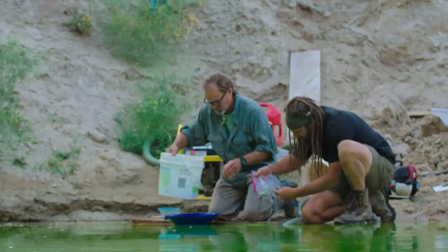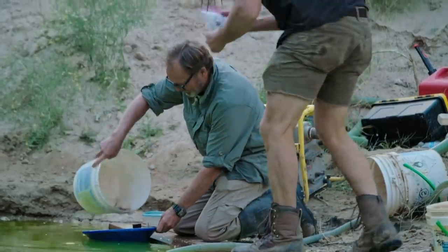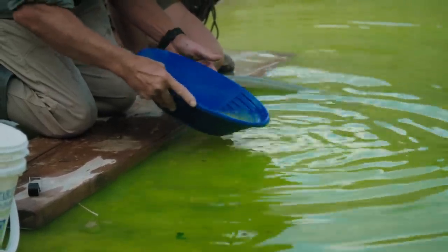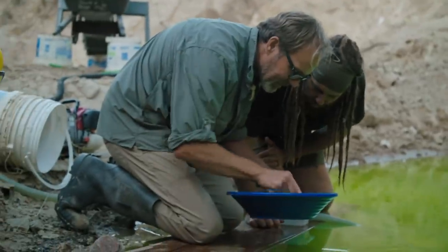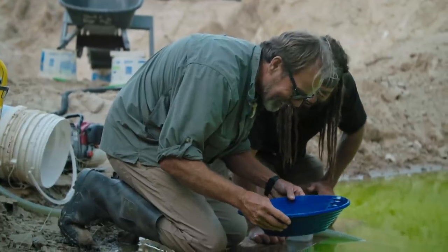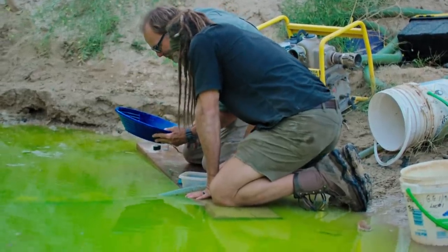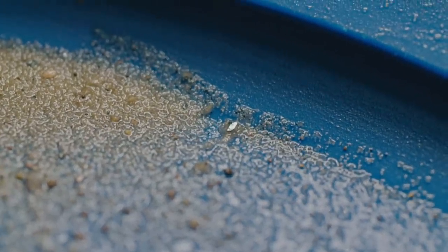Now we'll look at the next one. This is the sample from the blue zone — I really hope for this sample here. Look at that. You can definitely see that. It's a shiny, metallic, bluish thing. Interesting. There's two of them — two pieces right there. What is that? It could be iridium.